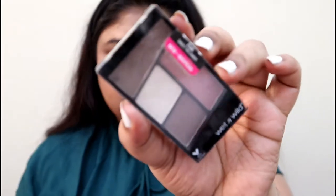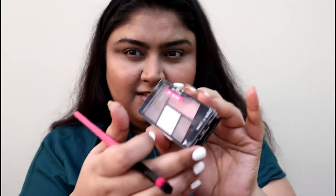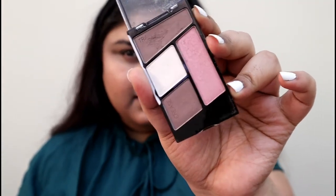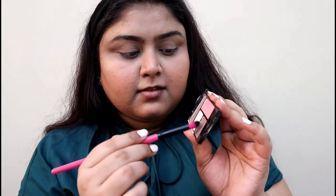I could almost name this a Wet n Wild makeup tutorial! I'm using this quadra eyeshadow palette — it's around $1.99 and very good. I'm using the brown shade to create a smoky effect on the lower lash line, but I've also done something else — you'll see.